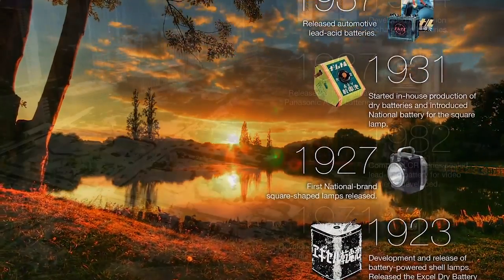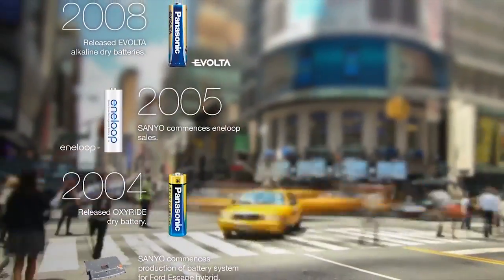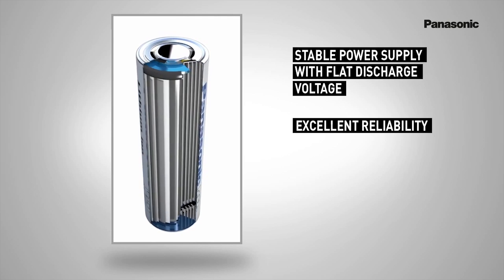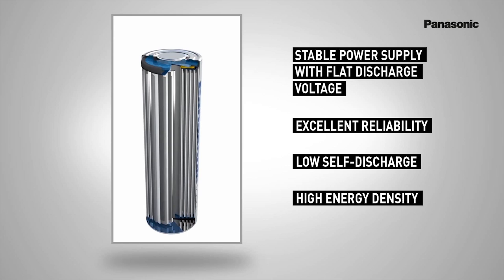In terms of battery technology, Panasonic has been developing lithium-ion batteries now for more than 40 years. Lithium-ion batteries are renowned for high quality, for reliability, high performance, and most importantly for safety, even in extreme conditions.